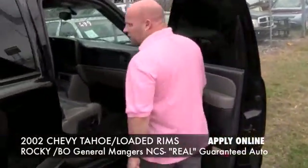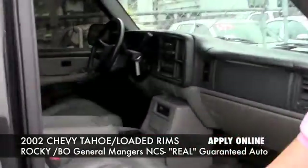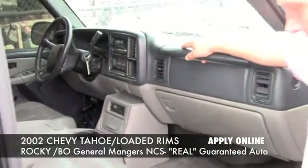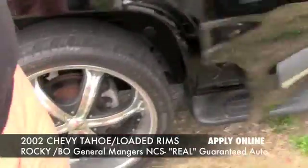We've got a 2002 Chevy Tahoe LT loaded up, leather dual power seats, six disc CD player, and 24-inch big custom wheels.